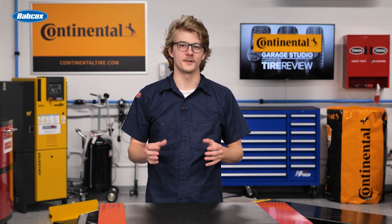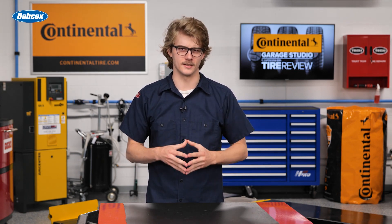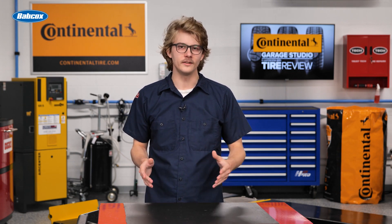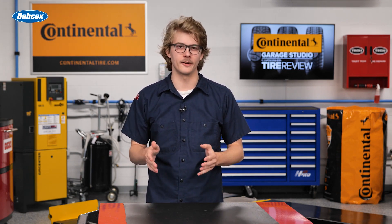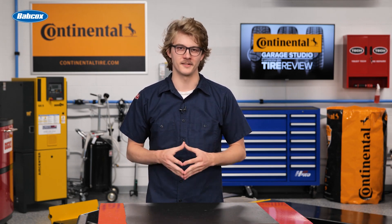Tire wear patterns are not simply blemishes on the rubber. Instead, they are crucial indicators of a vehicle's performance and maintenance needs. In this video, we delve into the facts about tire wear patterns and how they reveal vital information about potential maintenance needs.